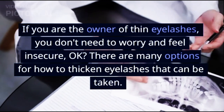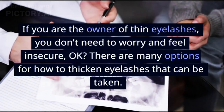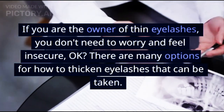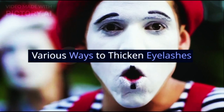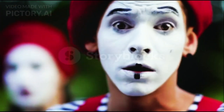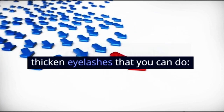This makes some people crave thick and curly eyelashes. If you are the owner of thin eyelashes, you don't need to worry and feel insecure. There are many options for how to thicken eyelashes that can be taken. The following are various ways to thicken eyelashes that you can do.